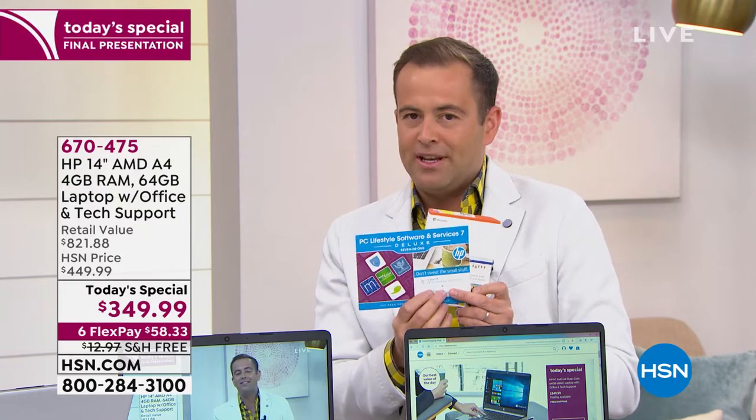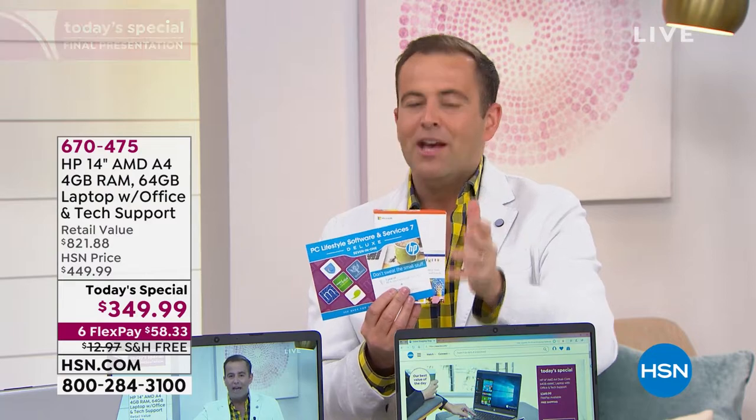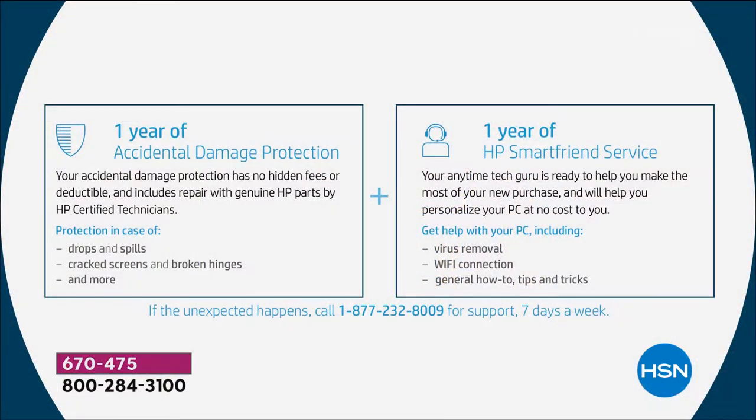On top of that, we're including official HP extras for the very first time. You wanted tech support from HP — we're giving it to you. You call HP free of charge, 24 hours a day, seven days a week, and they'll help you with any questions. If you're nervous about giving this to your graduate, or to yourself because you're clumsy — do not be afraid. If there's a spill, a drop, a cracked screen, or a broken hinge, it does not matter. They will fix it all for you.